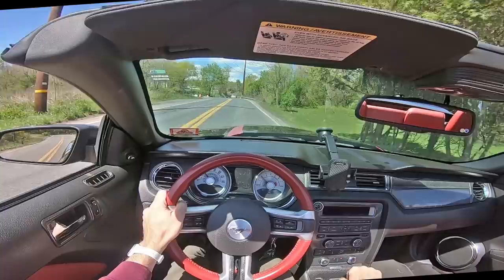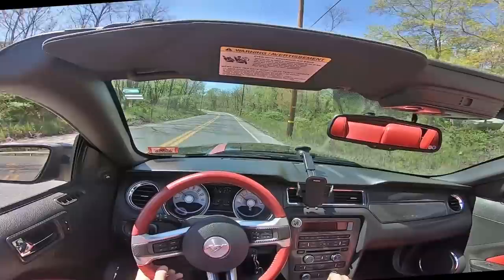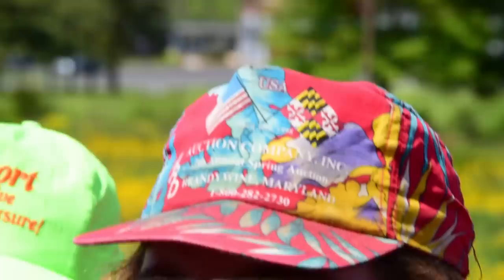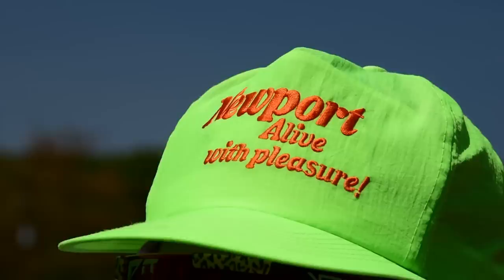Now, if you worked for Enterprise or whatever and you saw three-pedal cars show up in your inventory, let me know. I want to know the policies concerning manual transmission cars for rental companies. The other group who bought convertible Mustangs were soft-serve parents whose kids were gone and they just want to cruise down memory lane.